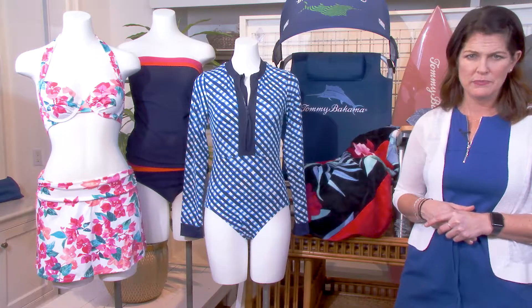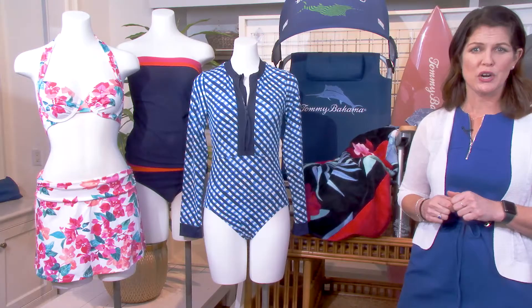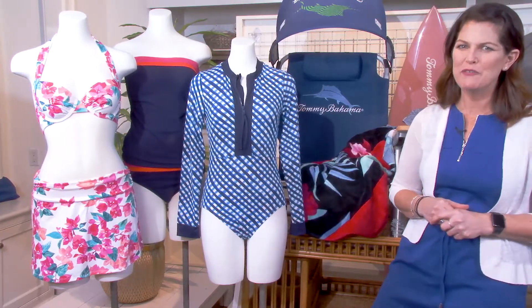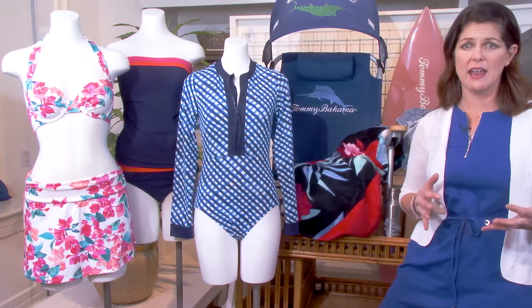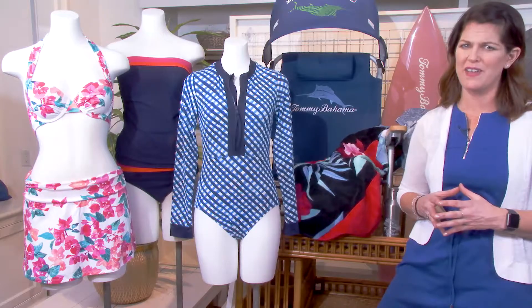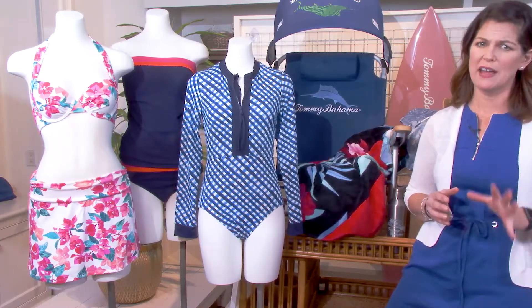Look for spring's hottest trends, like this color-blocked tankini. The top covers the tummy, and the hipster bottom offers a bit more coverage in the back. There's even a matching skirt, giving the look of a swim dress. And yes, you can have coverage in a two-piece suit. This beautiful bougainvillea top comes in bra sizes and ties at the neck and the back for a truly custom fit. When paired with this skirted bottom, it is a super flattering retro look.